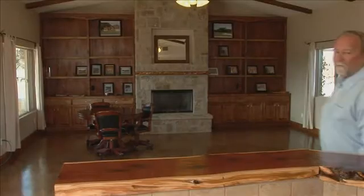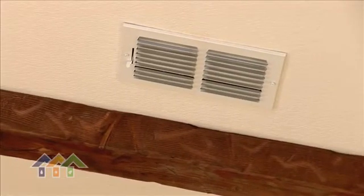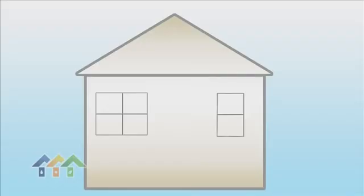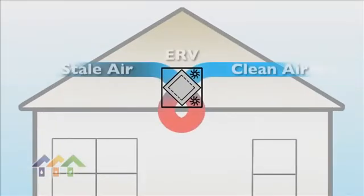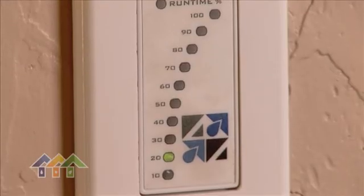Once we've obtained a tight building envelope, our attention turns to inside air quality. The EPA says inside air quality is three to five times worse than what it is on the outside. We address that issue with our energy recovery ventilator, which allows us to control molds and allergens inside the home, and we can change the air in the home two to three times a day if need be.